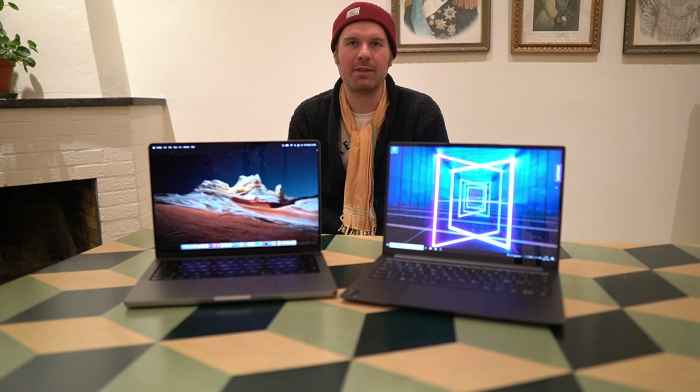Because the Yoga Slim 7i Pro is available with the Ryzen 9 5900HX CPU, which is currently the most powerful AMD CPU, I also feel like this is a valid comparison in terms of powerful ultrabooks available in the 14 inch form factor.